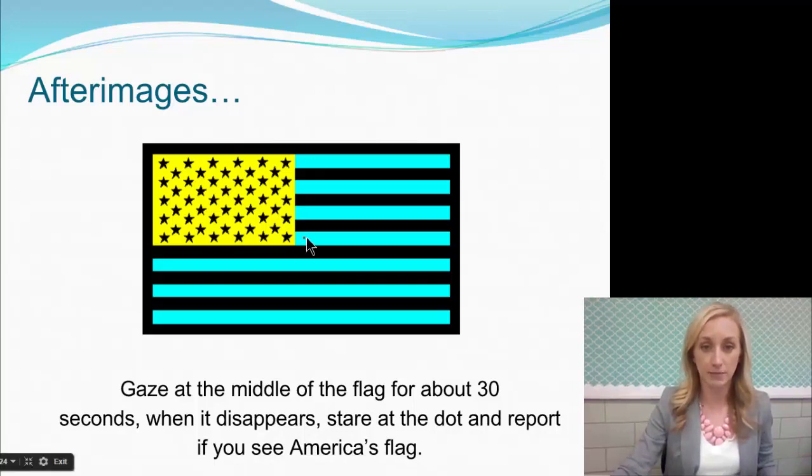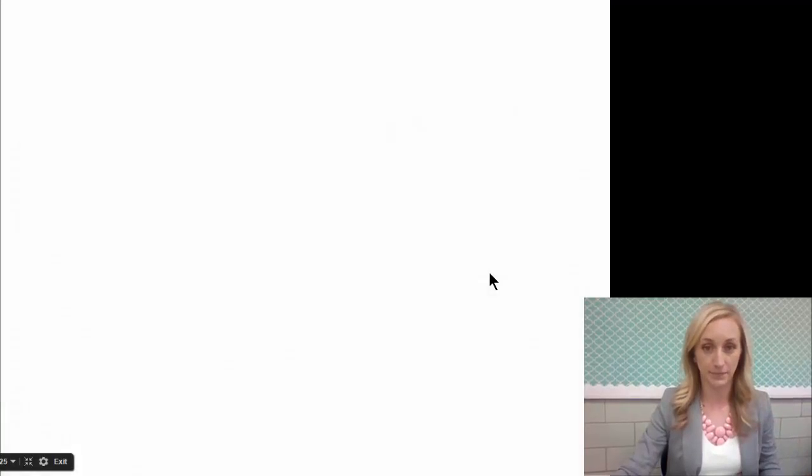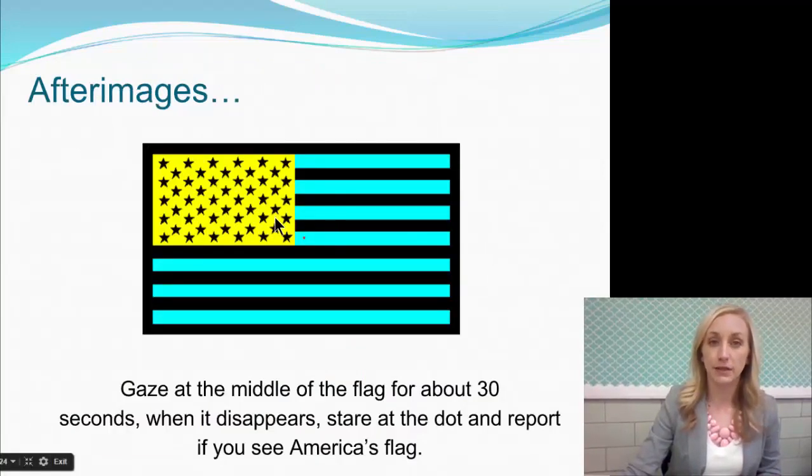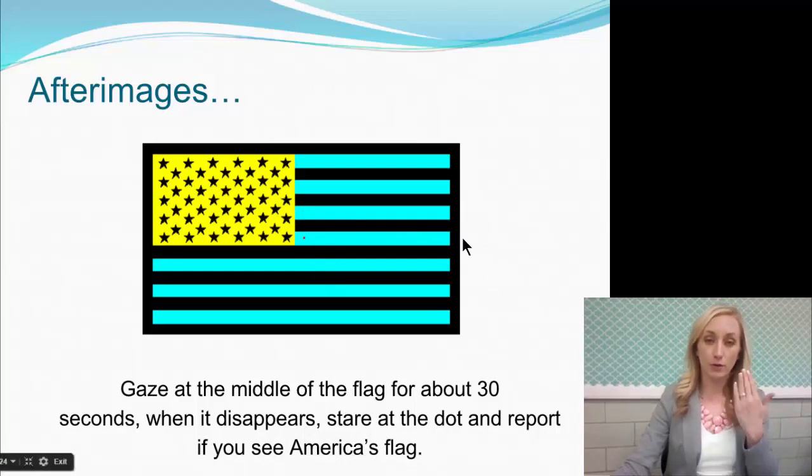We are going to test this. See the dot in the middle of your screen? Gaze at the middle of the flag for about 30 seconds. When it disappears, stare at the dot and report if you see America's flag — go ahead and pause the video for about 30 seconds. Now that you're back and you see the white screen — do you see an after-image? You probably do. Hopefully it's red, white, and blue — you see the American flag. That shows the opposing colors: white and black, red and green, and blue and yellow. When the colors yellow, blue, and black are stimulated on your retina, the opposing pairs are under-stimulated. So when the flag goes away, the opposing pair is stimulated because the other one is not.